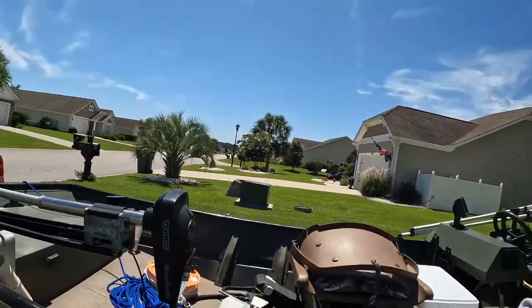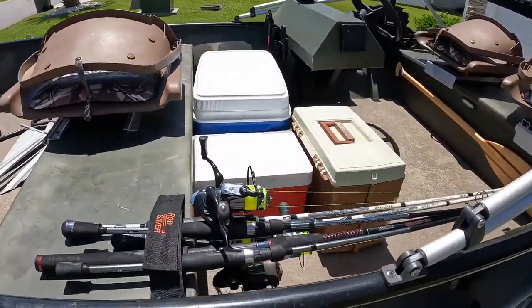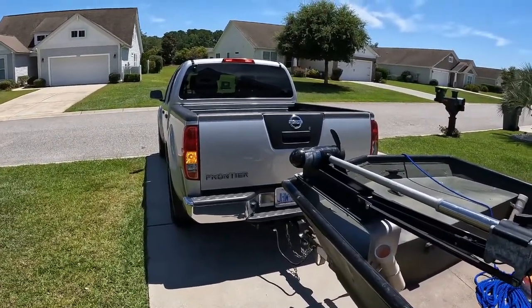Hello everyone, we're back at it, gonna do some more salt water fishing. We're heading to Sunset Beach again, we'll fish the creeks there and see how we do. If no luck there, we'll head over to the inlet. I got the boat loaded up, ready to go, got some new rods and reels spooled up with some new saltwater line. Papa Tony's waiting on me, so we better get on the road.